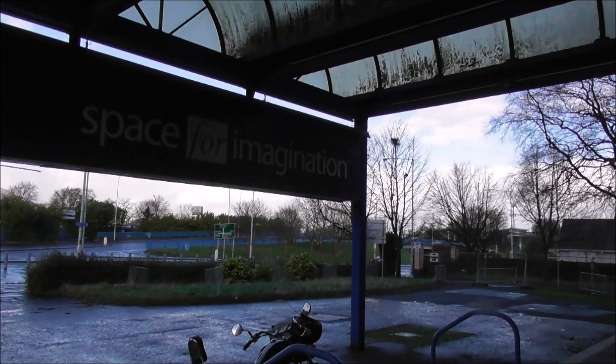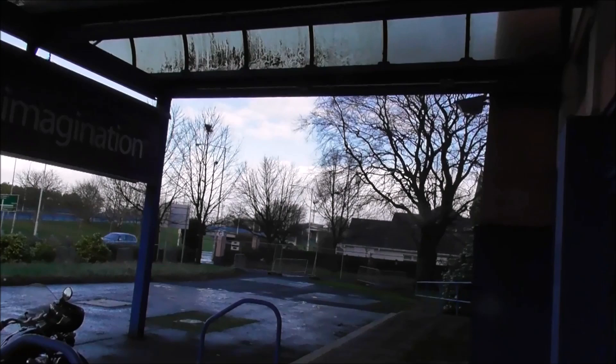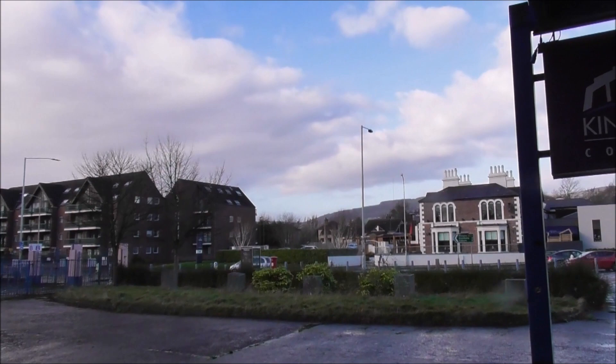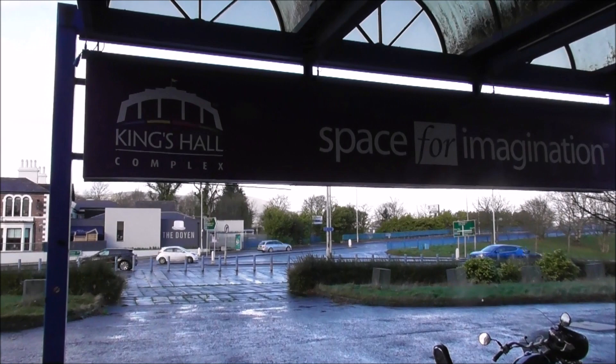The King's Hall was designed by Leach and Partners from Glasgow. It was built in 1933 by J.R. Thompson. In its heyday, it was a trailblazer — a trailblazer for the likes of the Odyssey, the SSE Arena, and the Waterfront — because this was a multi-purpose exhibition hall, a concert venue, an exhibition centre, unparalleled in the whole of Northern Ireland.